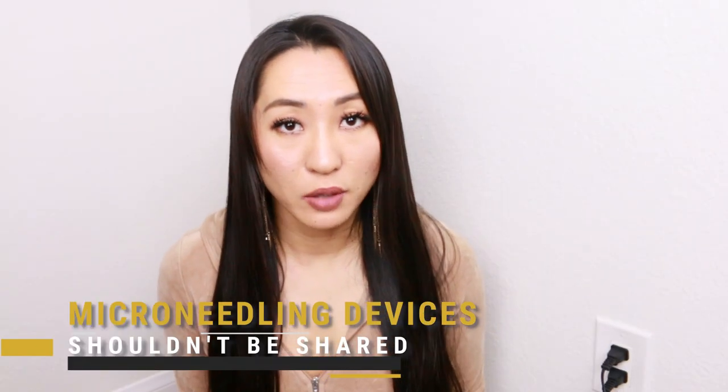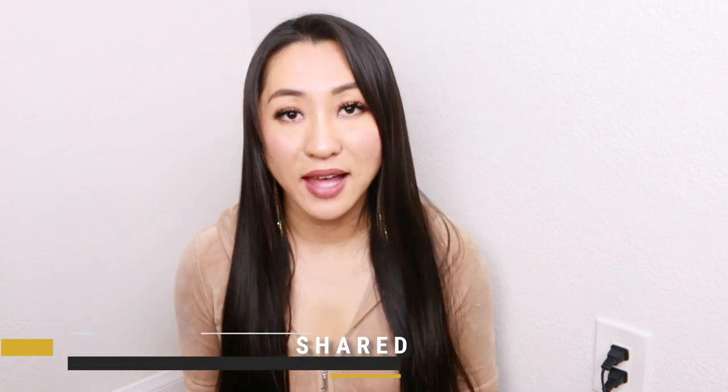True or false: you can only microneedle on your face. That is false — you can microneedle anywhere on your body. A lot of people use microneedling with PRP for balding. Kourtney Kardashian had an episode where she did microneedling on a bald spot with growth factors. You can use it on stretch marks, and some people use it on their stomach area during pregnancy when stretch marks appear. Don't use it while pregnant, but you can definitely use it afterwards.